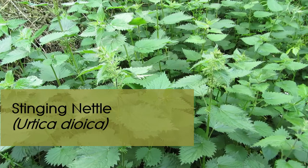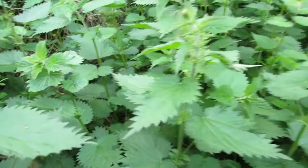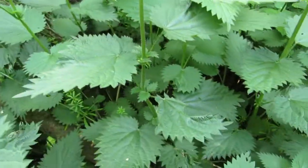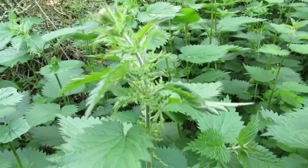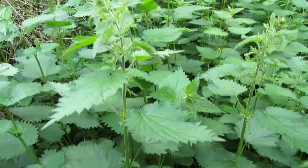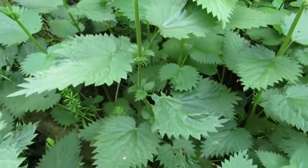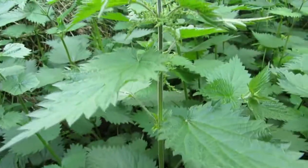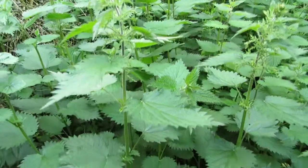These are stinging nettles. Even if you don't feed them to your rabbit, it's handy to be able to identify them as they cause a stinging rash if you accidentally brush against them. That doesn't deter rabbits though — they seem immune to the stings and consider these a tasty snack. They usually grow in a big clump, around two or three foot tall. They have pointed leaves serrated along the edges, and the tassels near the top are the flowers. You'll need gloves and long sleeves to pick them, but they also dry well for winter.